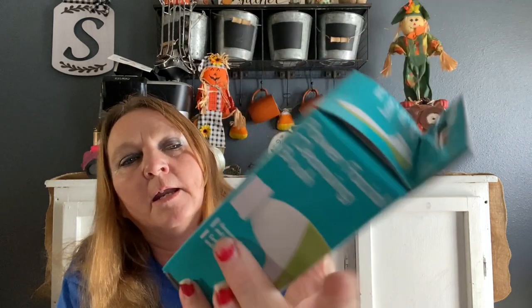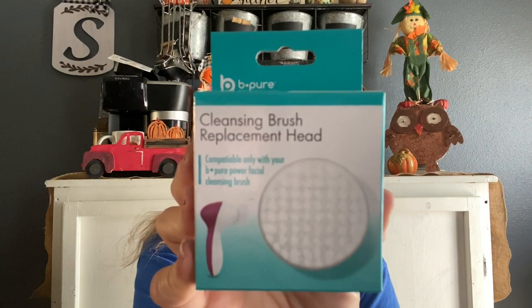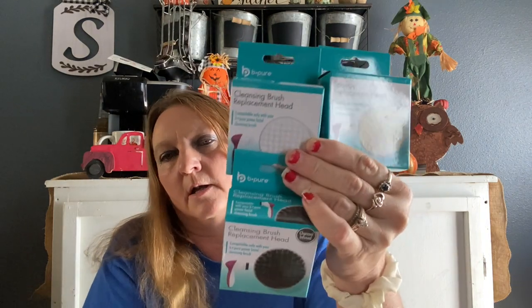I also got this power facial cleansing brush — it removes dirt, oil, and makeup, gently exfoliates, and unclogs pores. It comes with replacement heads. I got three of them — all I could find. This is a charcoal infused cleansing brush replacement head, this one is a cleansing brush head, and this one is a sponge replacement head. So I ended up getting all of these to go with it.